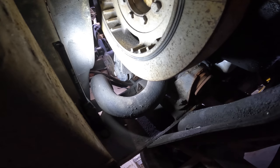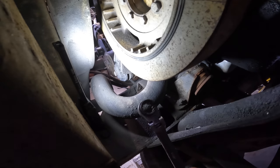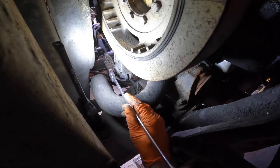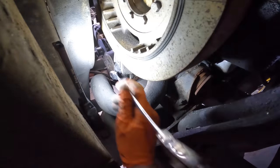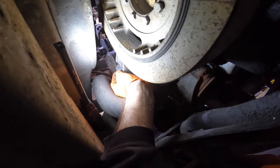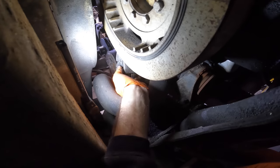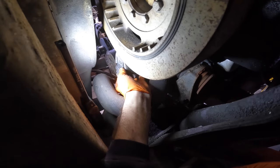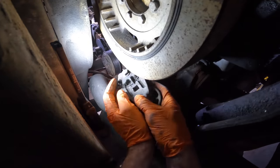Or even worse — what if I was out using this truck for something? Just like that, $116 for a new tensioner. I hope that's not some foreshadowing for how the future of this truck is going to be.